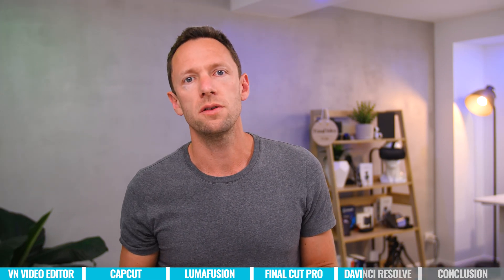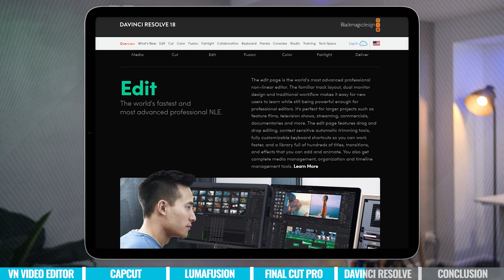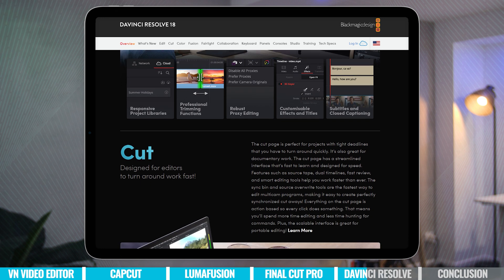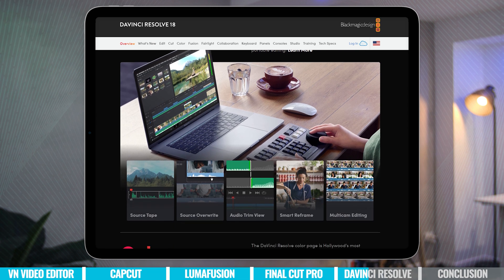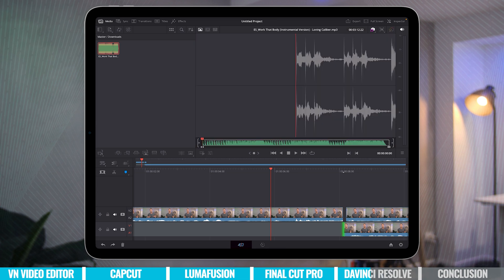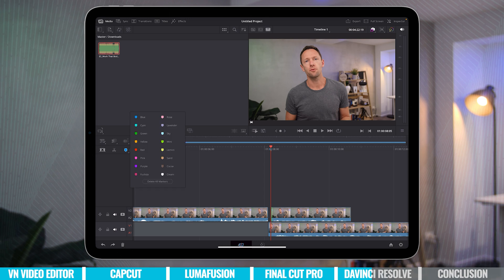When I first heard that they weren't bringing the editing page over and it was just the cut page, I was really skeptical about how good it would actually be, given that whenever I use Resolve I'm normally doing most of my stuff in the editing page. But it was a little bit of rethinking and relearning as to how this workflow works, and it's actually really powerful. You have a lot of your core editing functionality accessible on this cut page, making it a great thing to use on your iPad.